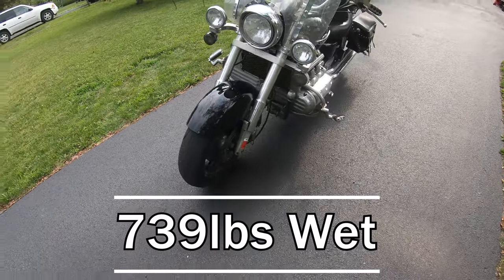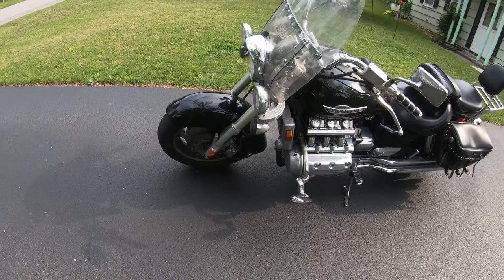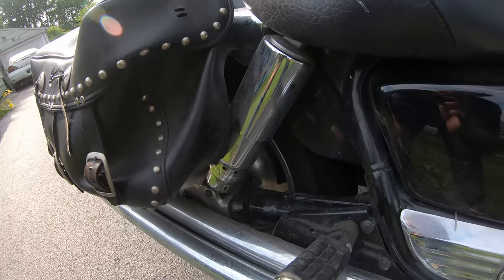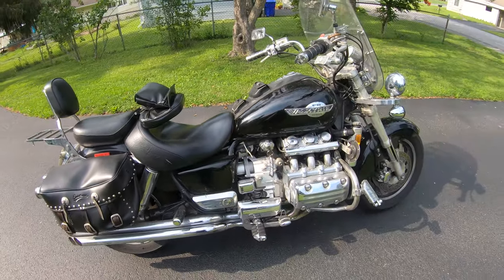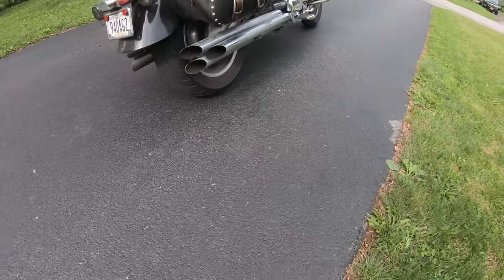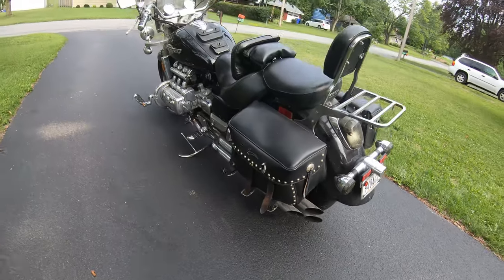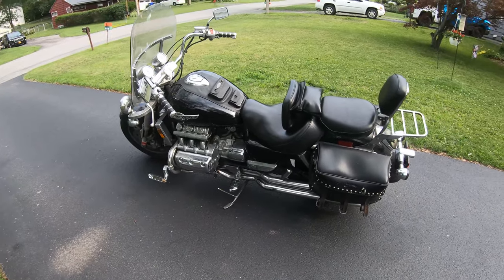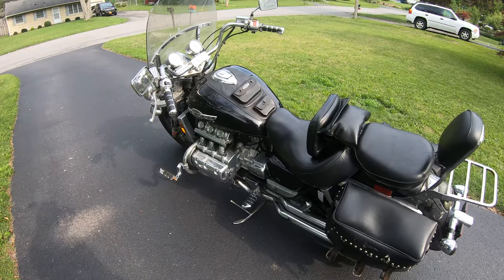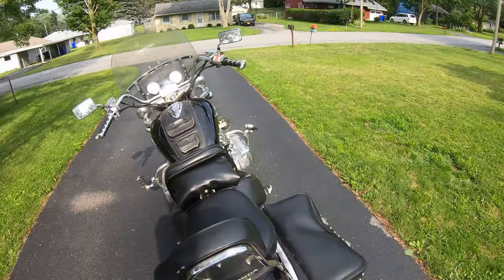This bike probably weighs somewhere close to 800 pounds, but luckily it's got dual disc front brakes to stop all that weight. I believe this thing makes like a hundred horsepower and a hundred foot-pounds of torque. It looks like it's got adjustable suspension in the rear. My favorite aesthetic of this bike is the six-into-six exhaust — the six-into-six pipes are coveted among Gold Wing and Valkyrie owners alike. It's probably the best looking and best sounding pipes I've ever heard. This bike is shaft drive, so no chain or belt maintenance, and it's a six-speed transmission.